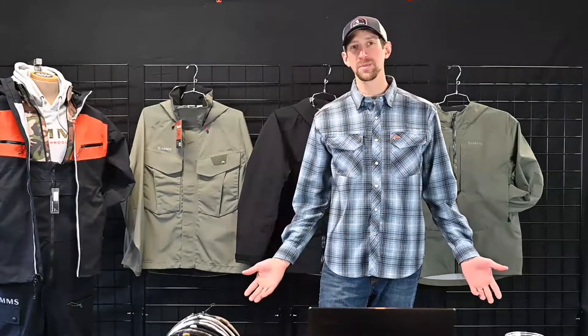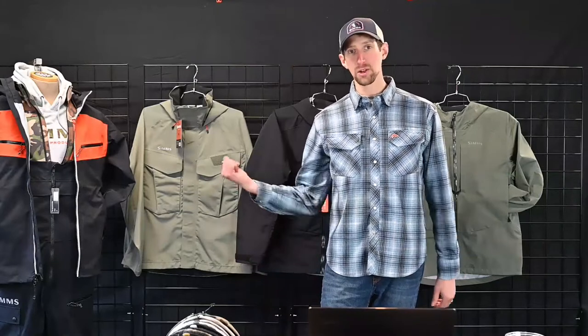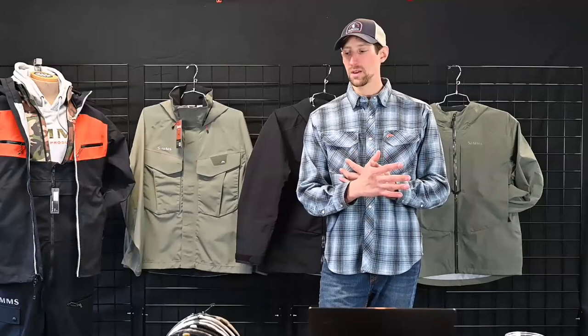Good morning, lovely Simms dealers. This is my rundown of fall 2021, in case you missed something in our one-on-one meetings or you wanted to revisit or show somebody else on the staff. Everything I'm going to show you today is launching August 2nd all the way through December 31st of this year. I'm going to cover waders and boots, packs and bags, outerwear, sportswear, layering, and underwear and accessories.